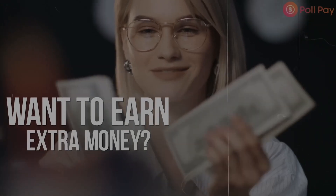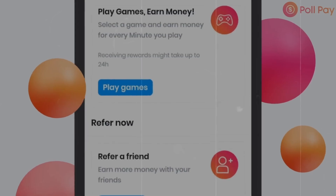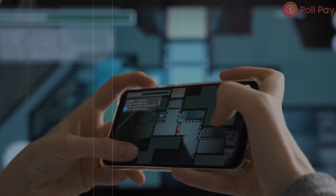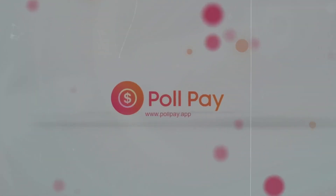Number three on the list is called Poll Pay. This app allows you to make money by completing surveys that pay anywhere around $5 to $6 each. And here comes the good part — instant cash outs. So if you're looking for quick cash, Poll Pay is the way to go. You can hop into this app, complete some quick surveys at $5 to $6 each, and instantly cash your money out. They also offer gift cards, but personally I prefer PayPal.